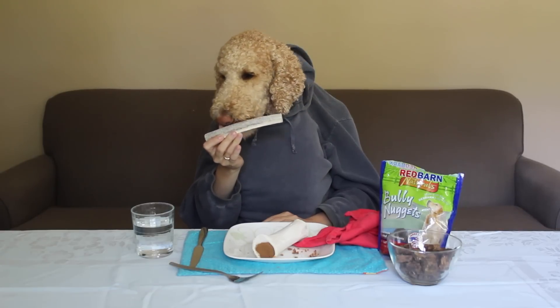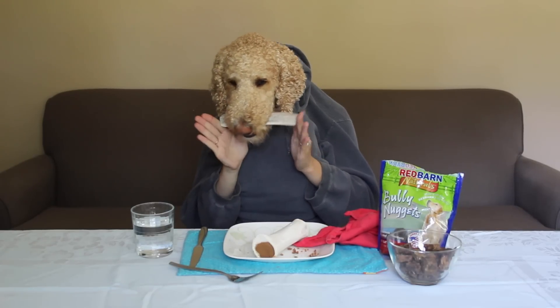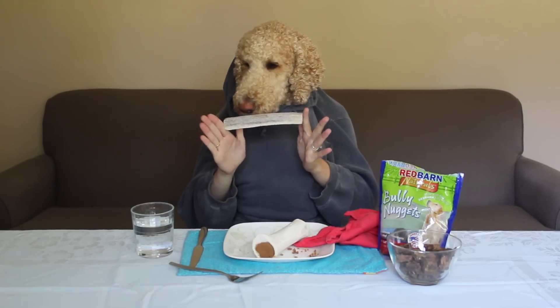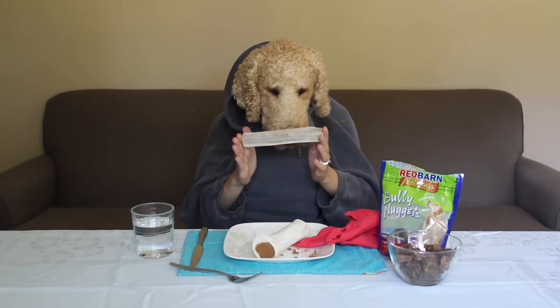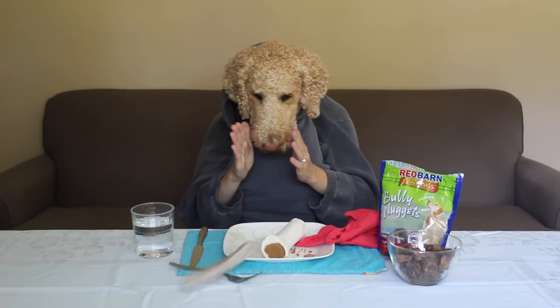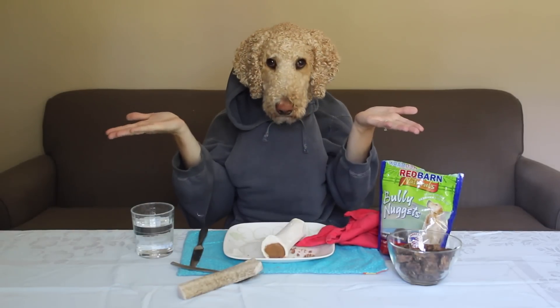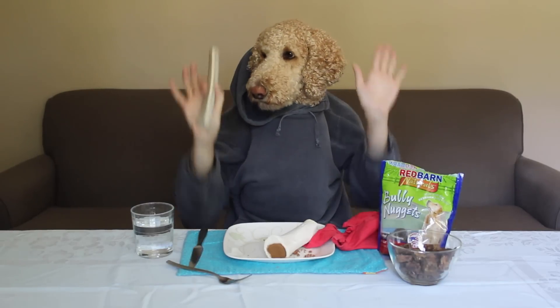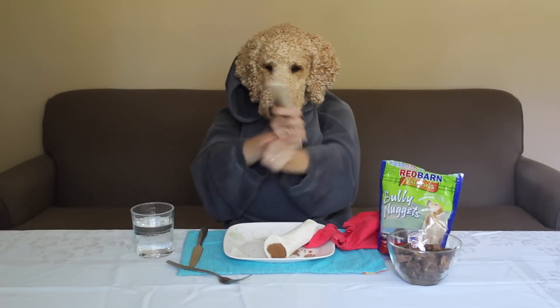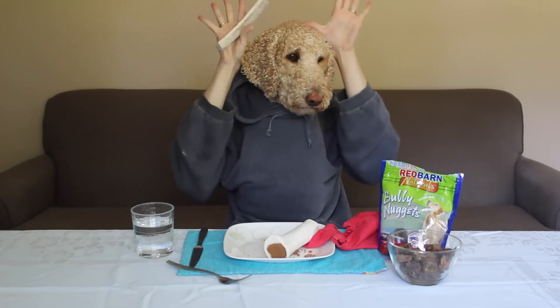It seems pretty good. Hmm, how do you start on these things? Antler dance, antler dance. Everybody, everybody do the antler dance. Dance, dance, dance.